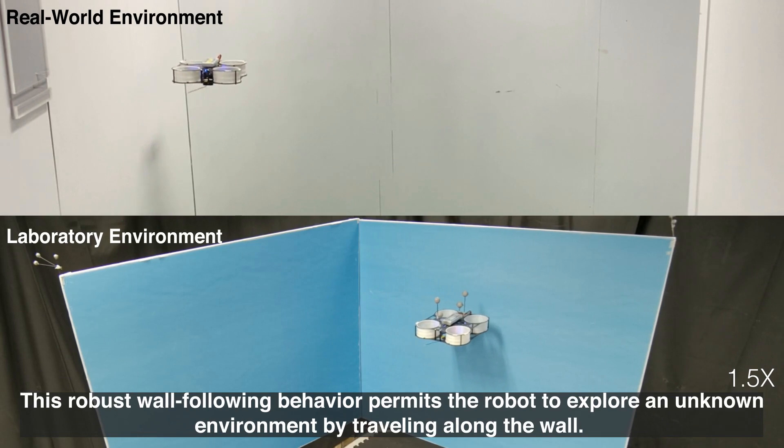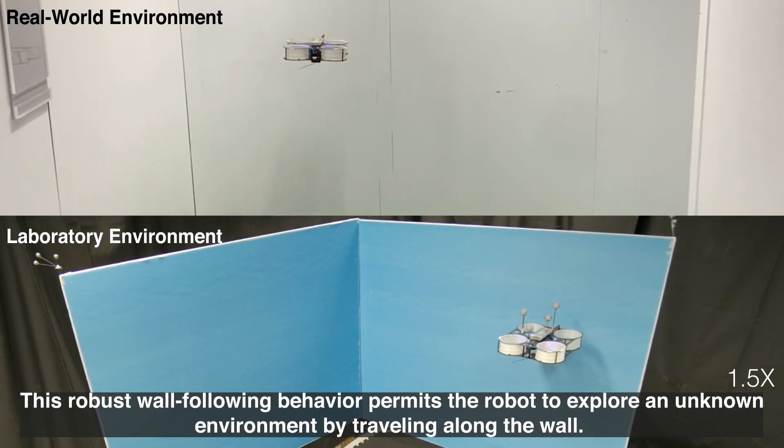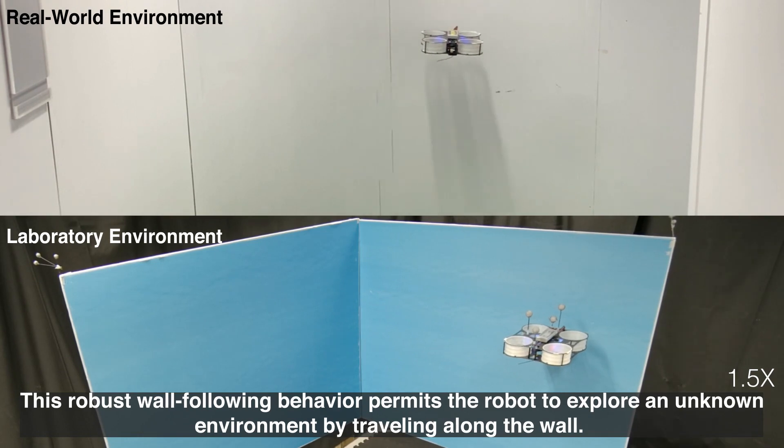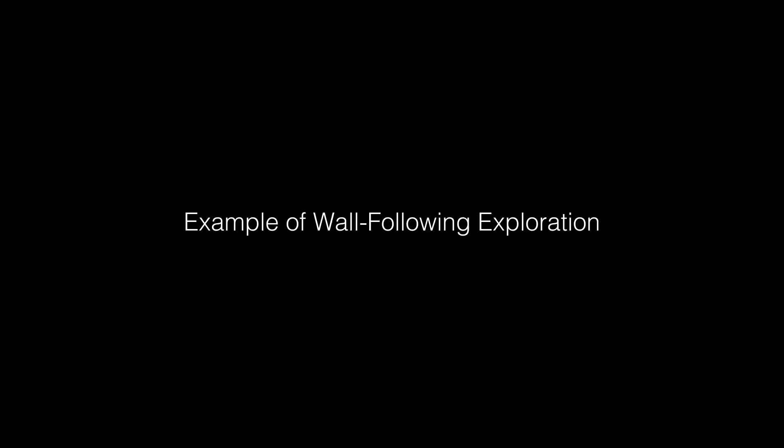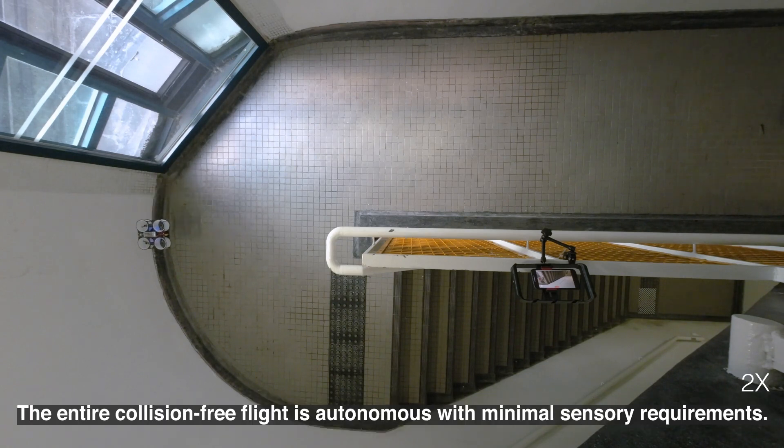This robust wall-following behavior permits the robot to explore an unknown environment by traveling along the wall. In this flight, the robot starts on the upper floor, travels along the building interior and a window, before safely descending downstairs to the lower level. The entire collision-free flight is autonomous with minimal sensory requirements.